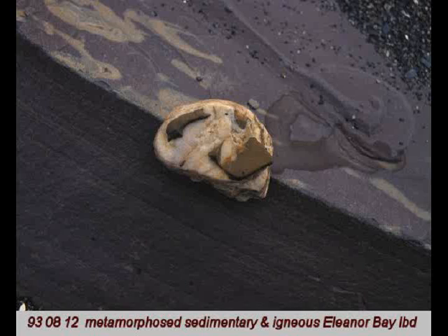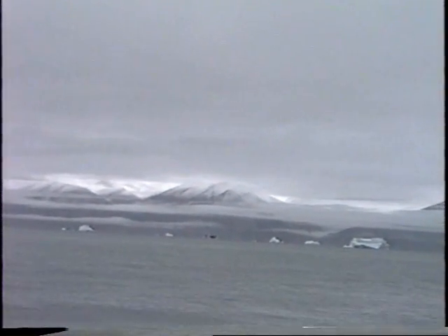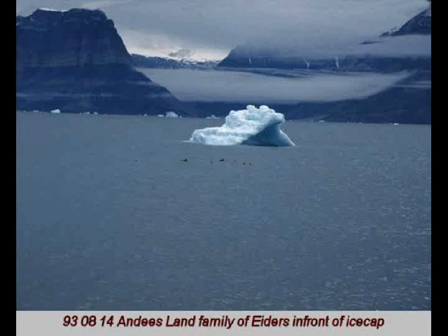We happened to be camping on the edge of Eleanor Bay, and this was what it looked like through my still camera. We had wind, fog, and snow in the higher elevations, and when the sun came out all was glorious. I found it fascinating to look at the foreground which has a group of eiders and the iceberg, which is probably multi-year ice, with clouds between the mountains.